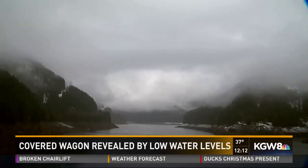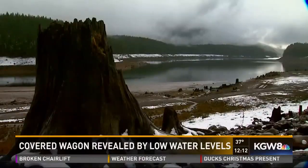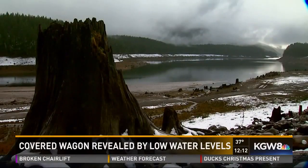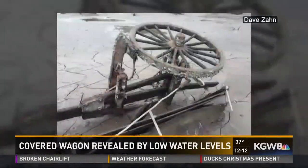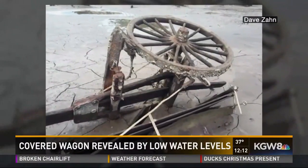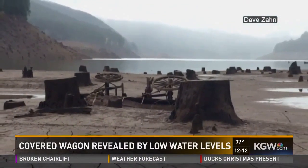What lies beneath Detroit Lake? This fall, residents of Detroit were able to find out. It was bizarre. What they saw were remains from another time — a 19th century utility wagon, perfectly preserved underneath the lake surface all these years.